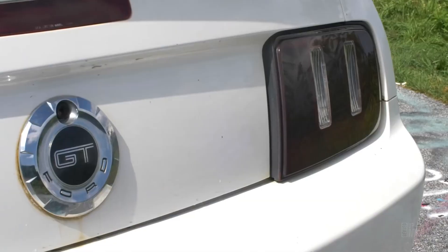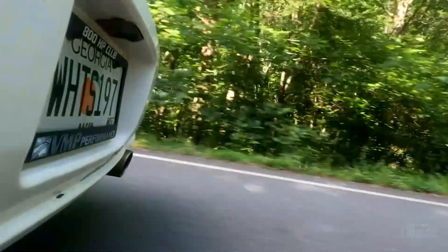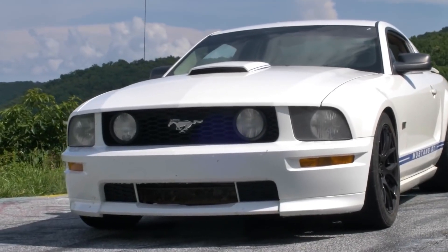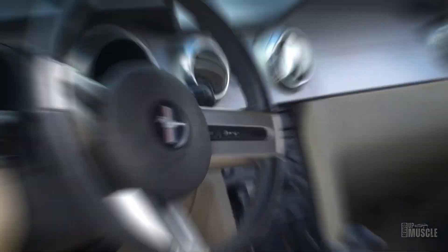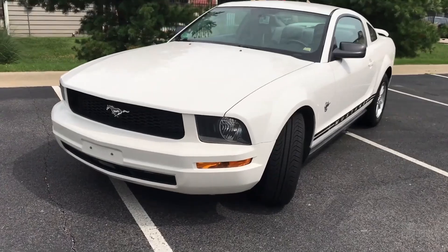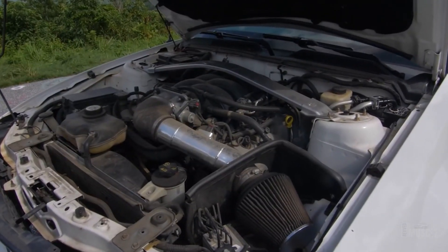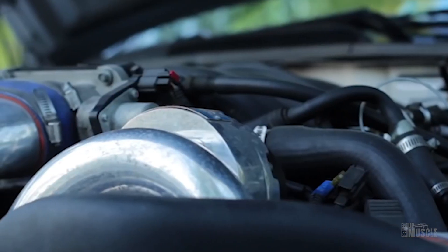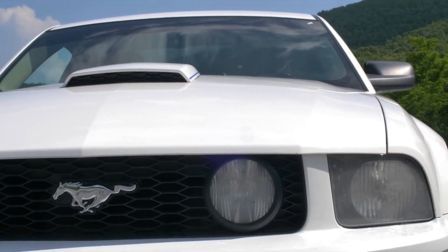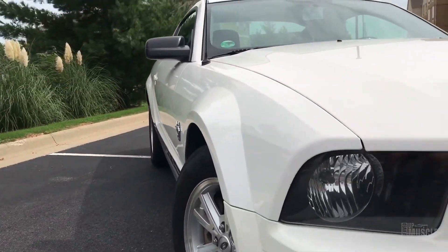In the mid-2000s, the iconic Shelby Mustang made a comeback, bringing with it a wave of power and performance. The 2007–2009 Shelby GT500 was a collaboration between Ford's SVT team and Carroll Shelby, resulting in an incredible machine. Featuring a Tremec 6060 transmission and a robust 5.4-litre supercharged engine cranking out 500 horsepower and 480 pound-foot of torque, it was a force to be reckoned with. With only 10,000 produced each year, it was a rare sight on the streets.